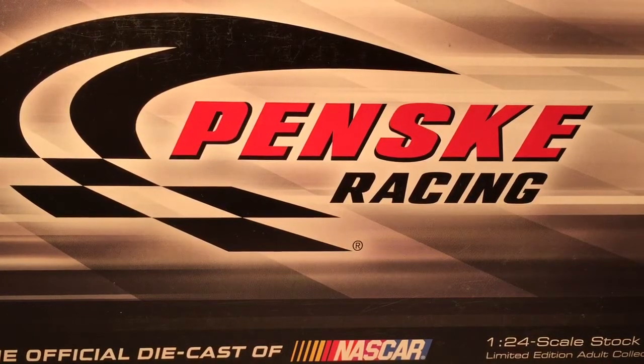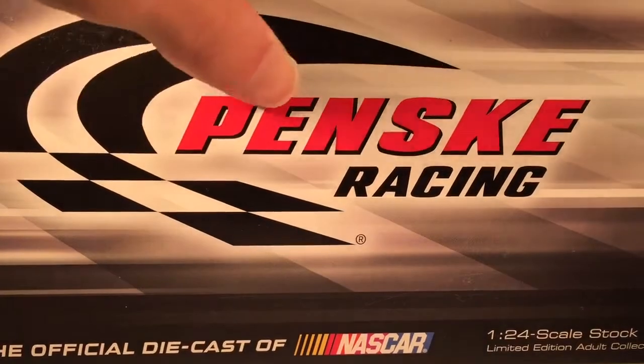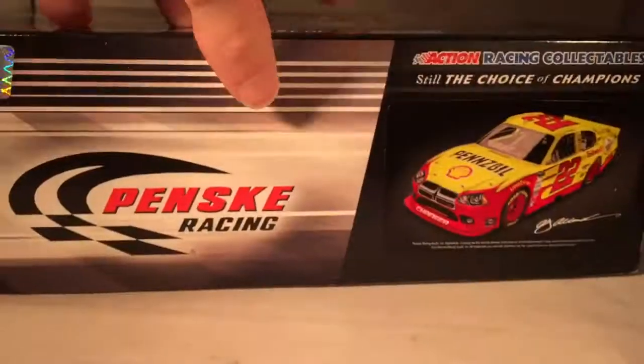Hello and welcome to another Bushwhacker review. Today we are going to be taking a look at AG Allmendinger's Shell Pennzoil Dodge from 2012. Let's take a quick look at the box — you get your typical generic Penske box from that year, just the gray checkered pattern and everything.